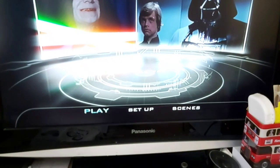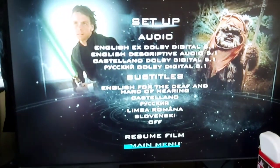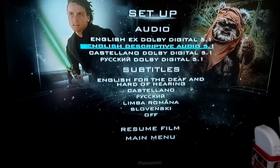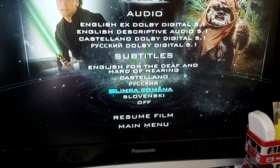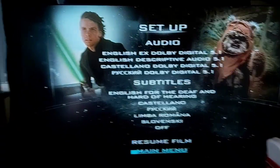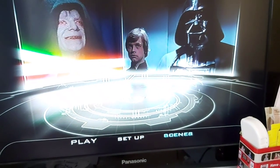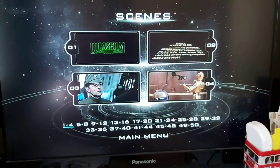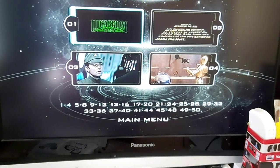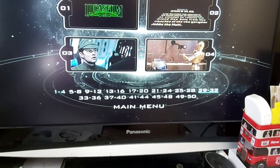The options are Play, Setup, or Scenes. Let's see what Setup is - audio and subtitles. Here we've got Luke and the bear. And then the Scenes - they've got all the scenes listed there.